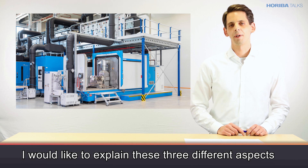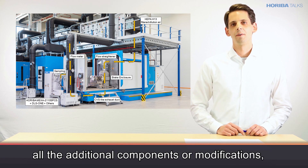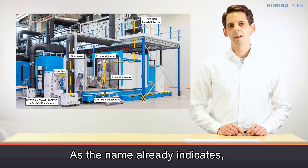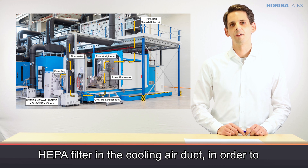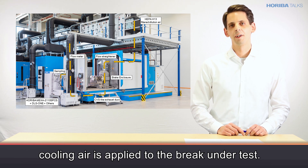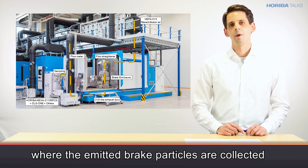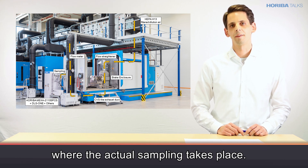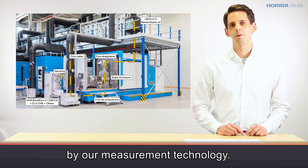Starting with the brake dyno modifications: here on this slide you can see all the additional components or modifications which are needed for a brake dust measurement on the brake dyno. As the name already indicates, we are only interested in brake dust — not in what is going on in the laboratory — and that is why we are installing a HEPA filter in the cooling air duct in order to reduce the particle background concentration. By means of this HEPA filter, only particle-free cooling air is applied to the brake under test. The brake assembly itself is then covered by the brake enclosure, where the emitted brake particles are collected and then transported towards the exhaust duct where the actual sampling takes place. The brake dyno modifications are actually not that complicated and they are very well complemented by our measurement technology.